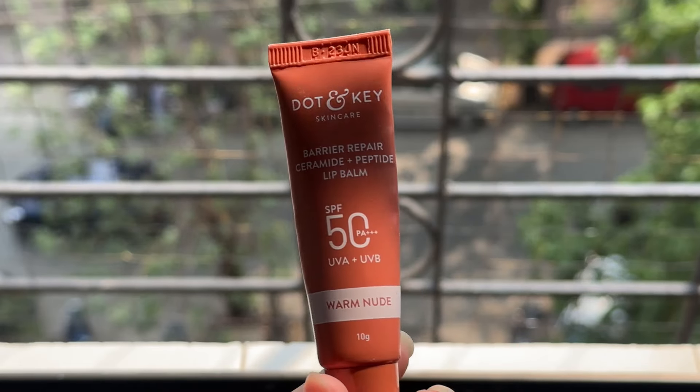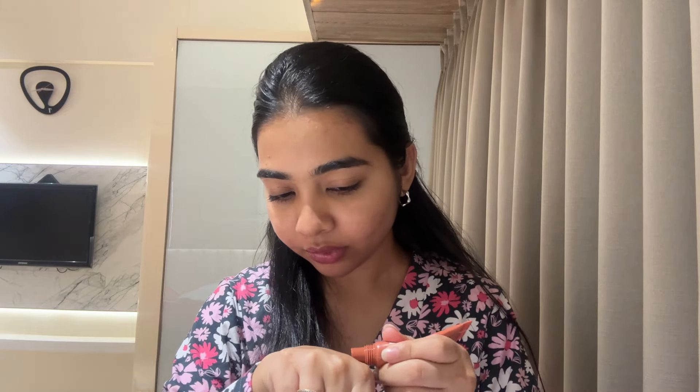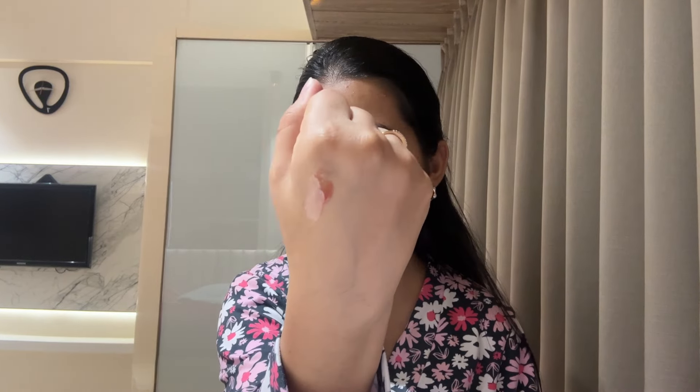If I have to rate it out of five, I would rate it a four out of five because it works beautifully for everyone. I have two more clear, plain lip balms — these two are from the same brand. The first one is the Dot and Key Barrier Repair Ceramide Plus Peptide Lip Balm, which contains SPF 50+. I purchased it in the shade Warm Nude — it's a beautiful, very caramelly nude shade. This is more of a thinner, liquidy consistency.